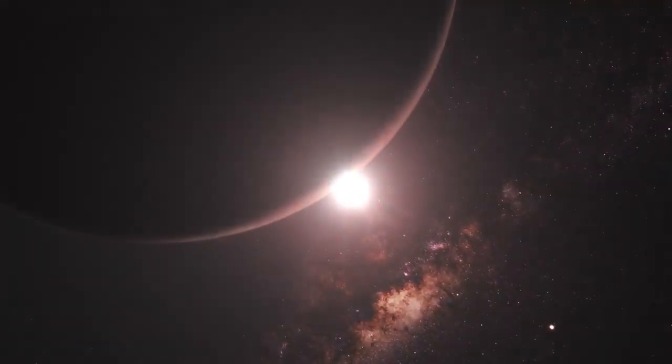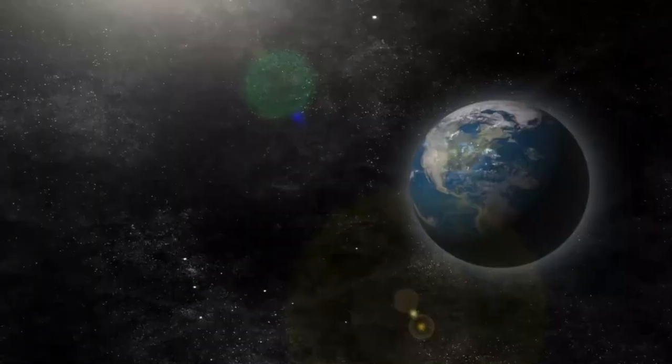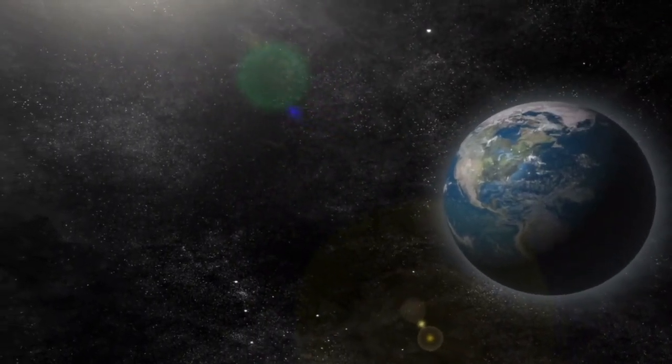As JWST continues to observe Proxima b, scientists will be able to gather more data about its atmosphere, surface conditions, and potential for life. But how does Proxima b compare to other Earth-like exoplanets? In recent years...